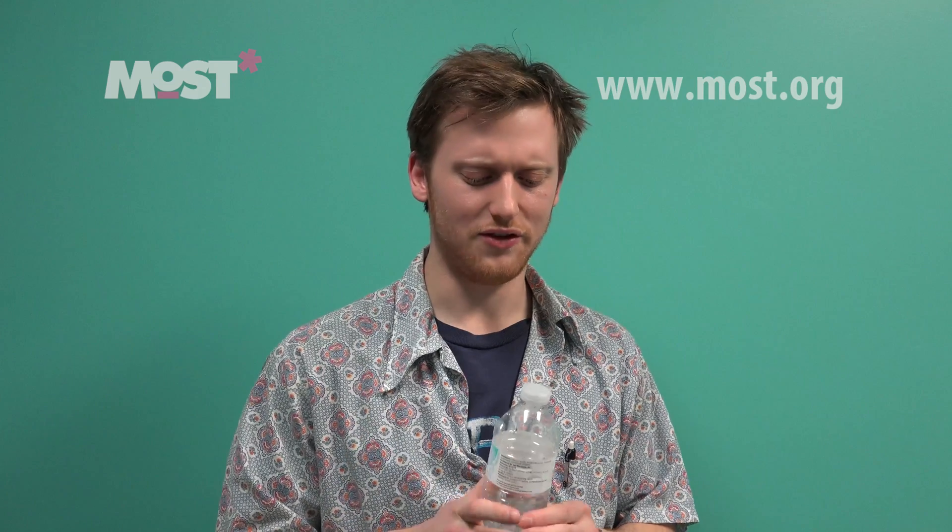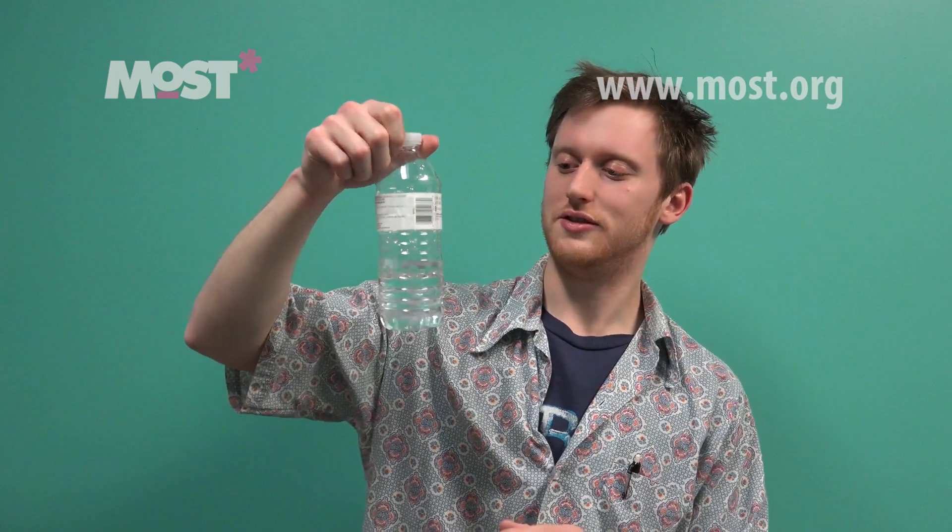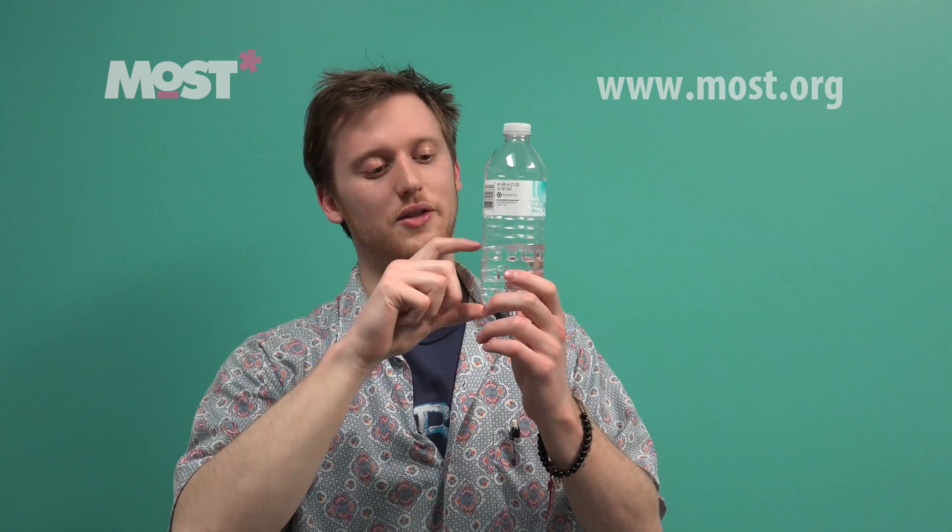This is actually somewhat complicated in terms of the physics that's going on, and there are a lot of things we can mention here, but one I think is most important. As somebody tries to flip one of these bottles — specifically half full of water — we're going to give it some angular momentum. It has a lot of speed, and that's because all the water is centered down here at the bottom of the bottle.